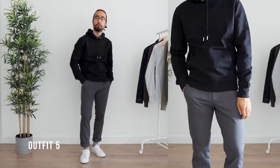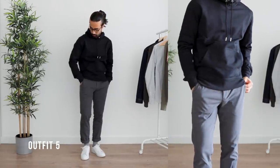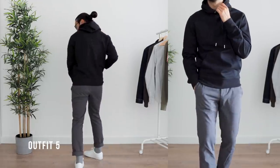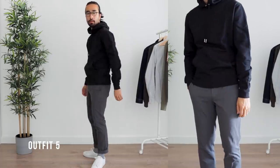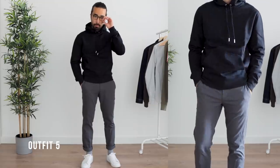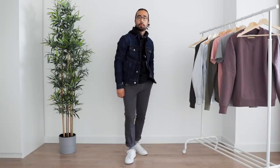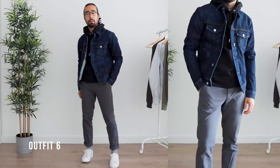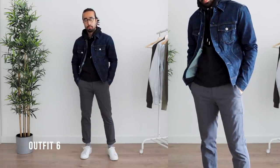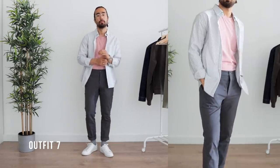Moving into the athleisure realm, I paired the black French terry hoodie with the performance chinos for an athletic yet sharp look — perfect for when you have a meeting at 4, gym at 5, grocery shopping at 7, and you're already late and need to do some light running to catch a train. If the weather is looking a little colder than anticipated, just pop on a denim jacket and you're good to go.